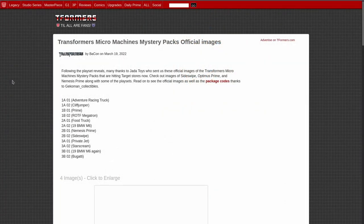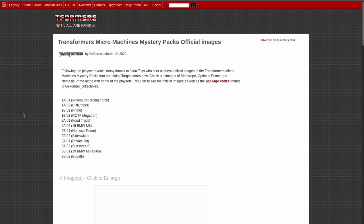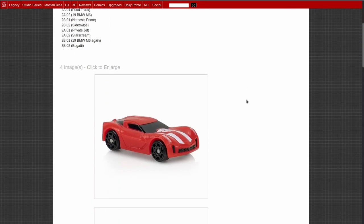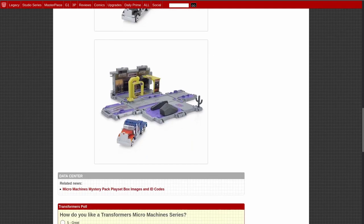Next up, we've got two stories regarding Micromachines. The first one is Micromachines Mystery Packs official images. Somebody in this house is printing while I'm trying to record. Okay, I guess somebody's making a return. Sorry about that. According to the package codes, we've got an adventure racing truck, Cliffjumper Prime, ROTF Megatron, a food truck, a BMW M6 from 2019, Nemesis Prime, Sideswipe, Private Jet, Starscream, a BMW M6 from 2019 again, and a Bugatti Veyron. That's supposed to be Cliffjumper Prime and a little playset — I wonder what that folds up into — and there's Nemesis Prime, and there's Prime and another playset. Neat.